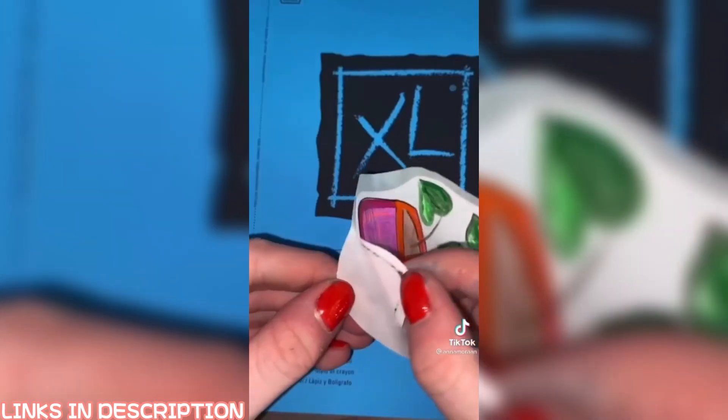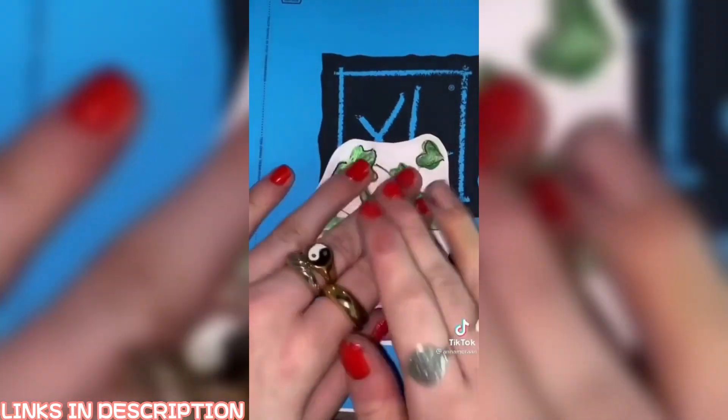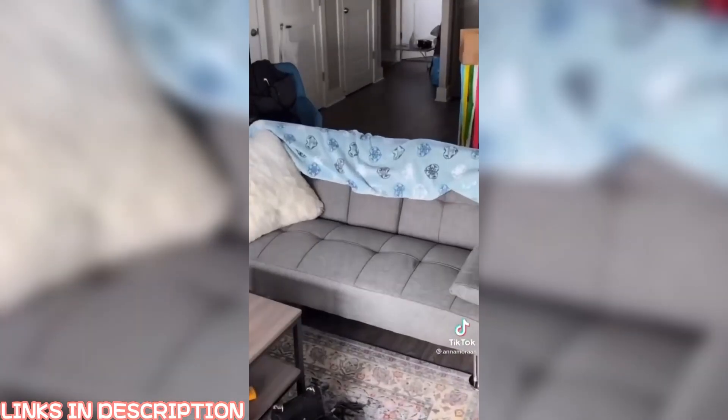Especially if you journal or do anything artsy like that, this could be really helpful. Or if you're just like me and are literally a five-year-old at heart. Keep in mind, this series is called Random Things I Got From Amazon, but this is a couch and, look, it has a pull-out cup holder and it can even form as a bed. Okay, bye!